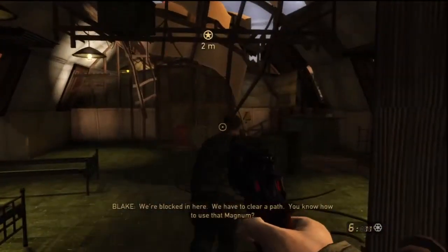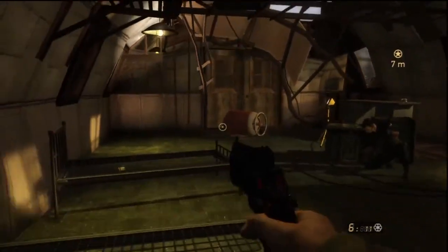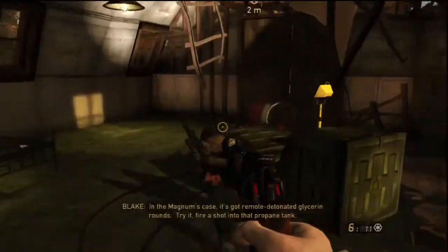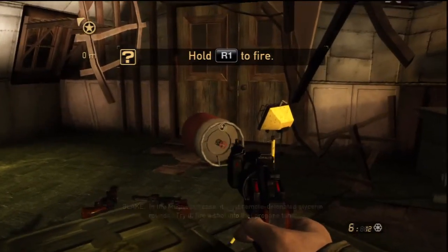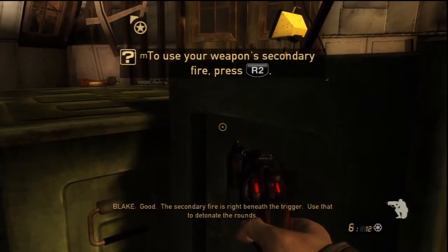We're blocked in here. We have to clear a path. You know how to use that Magnum? All our weapons have a secondary function — a little tactical lesson we learned from the Chimera. In the Magnum's case, it's got remote detonating glycerin rounds. Try it. Fire a shot in that propane tank. Good. The secondary fire is right beneath the trigger. Use that to detonate the rounds.